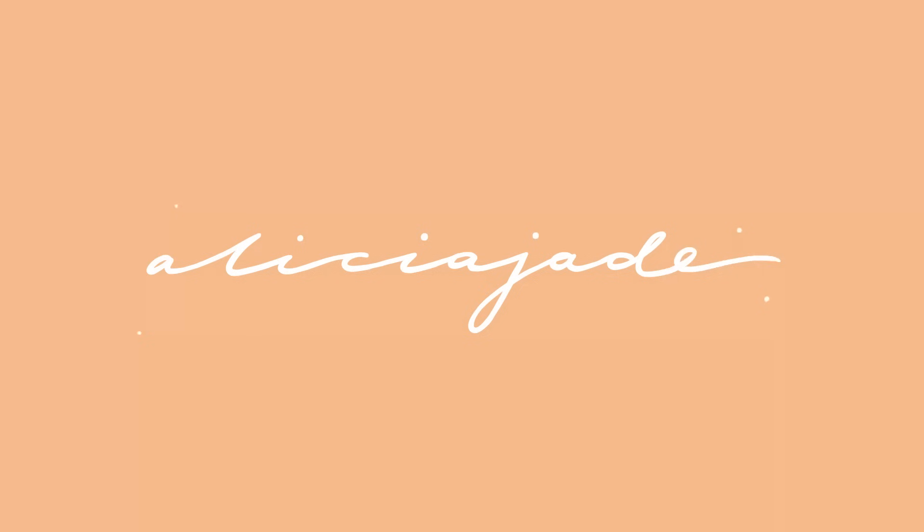Hi guys, welcome back to my channel. I'm Alisha. Today we're doing a little get ready with me video because I'm going to an event tonight and I'm kind of excited for it.